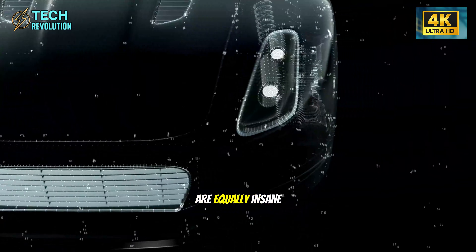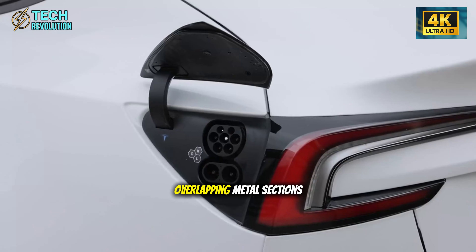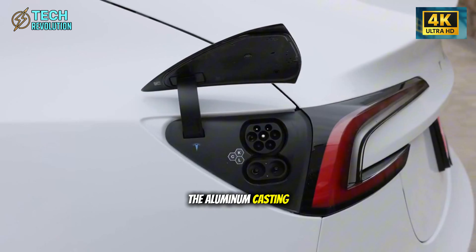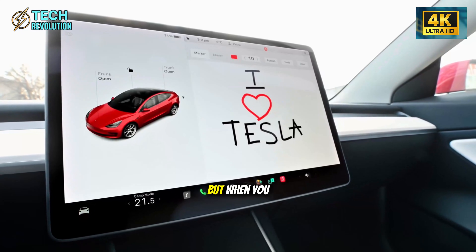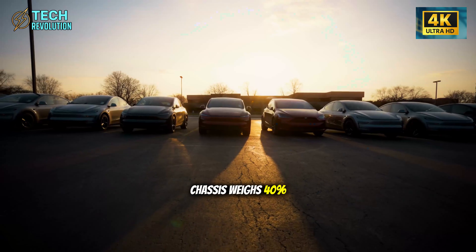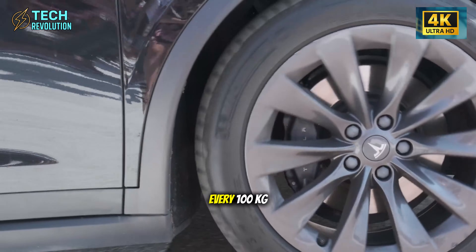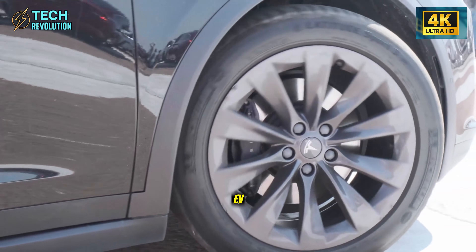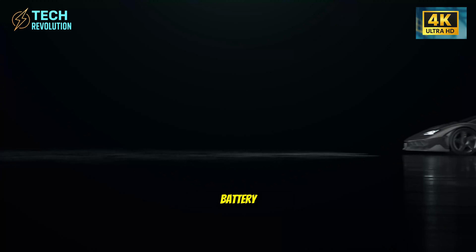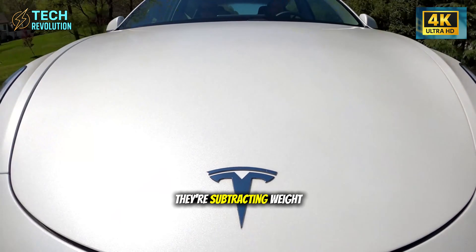The weight savings are equally insane. Those 400 eliminated welds, reinforcement plates, and overlapping metal sections account for several hundred kilograms. The aluminum casting itself is already lighter than steel, but when you combine it with this monolithic design, the Model 2's chassis weighs 40% less than comparable traditional structures. Every 100 kilograms removed from an EV adds roughly 10 to 15 miles of range without changing the battery. Tesla isn't adding bigger batteries to hit 300-plus miles — they're subtracting weight.